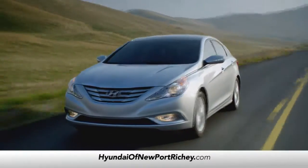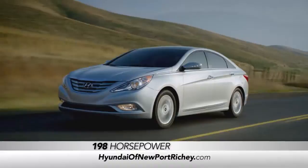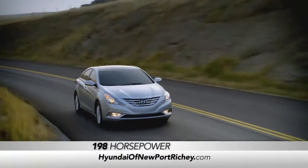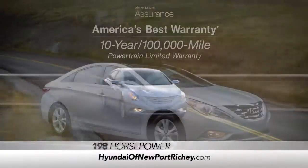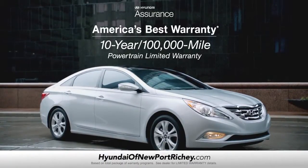And we've covered all of that without even talking about the Sonata having 198 horsepower — that's more than our previously mentioned competitors. And only Sonata comes with America's best 10-year, 100,000-mile warranty.